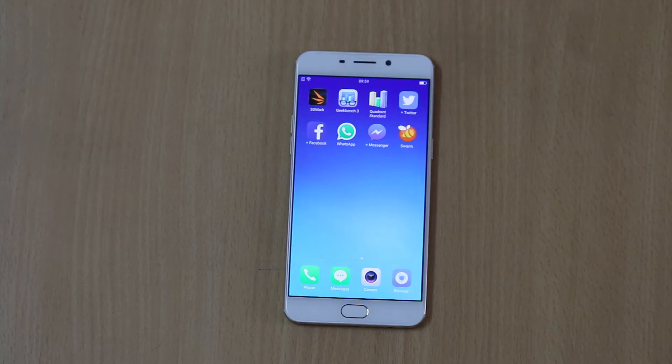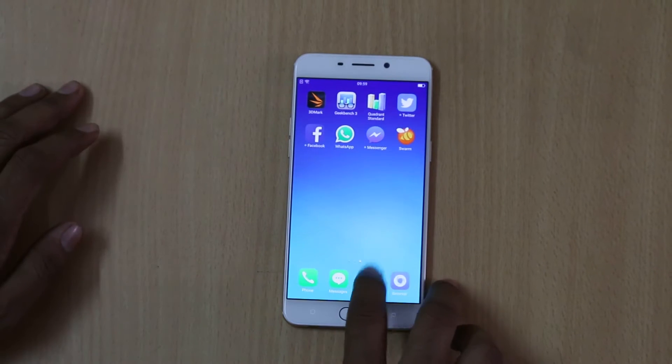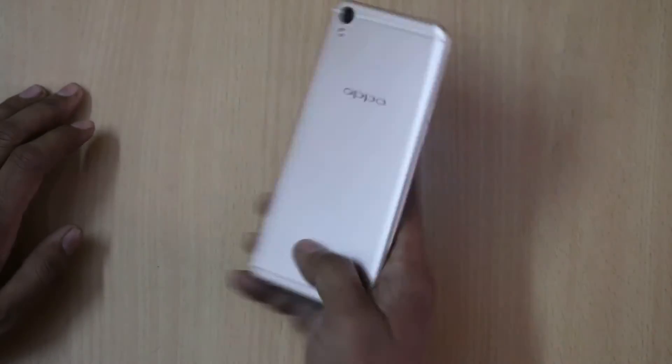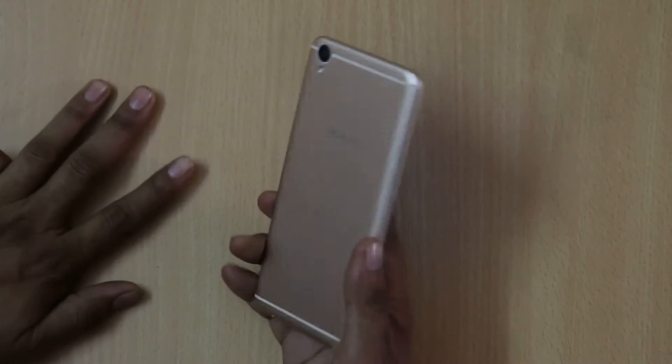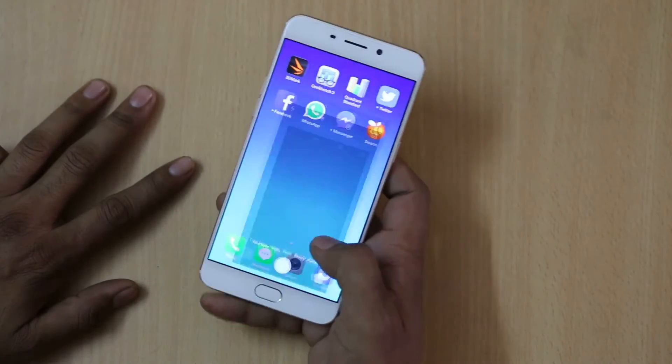Oppo F1 Plus is also known as a selfie expert smartphone as it features a 16MP front camera, which is the big thing when you see the smartphone. Talking about the camera features at the back, it features a 13MP camera with dual tone flash.